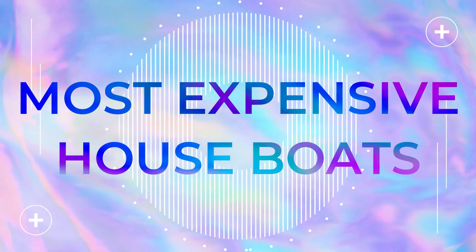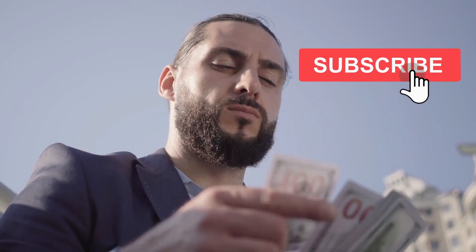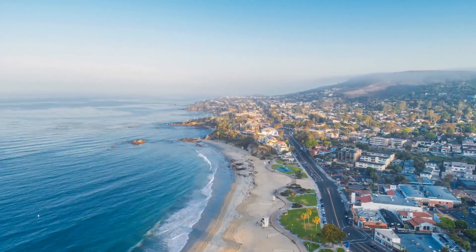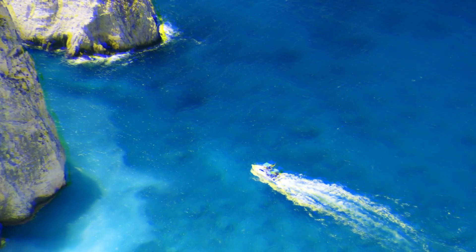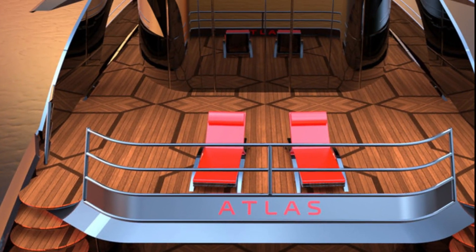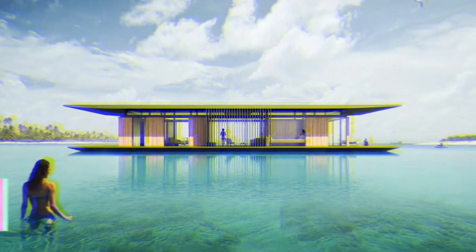Welcome to another episode of Luxe Wanderlust. Subscribe to our channel to stay up to date with the latest uploads. So you have your California beach house, maybe an Aspen ski lodge, even an international island escape. What's next? For those seeking dreamy destinations that go beyond the beachfront, houseboats are the world's latest and greatest luxury. From villas with underwater cabins to four-story mega vessels with movie theaters and helipads, these luxury houseboats make the case for off-land living.